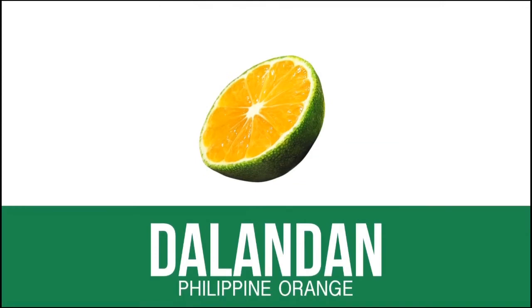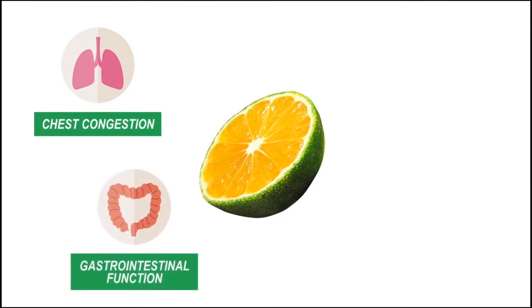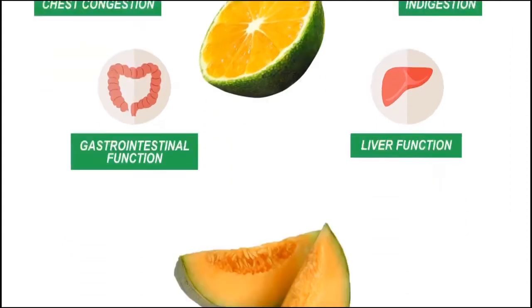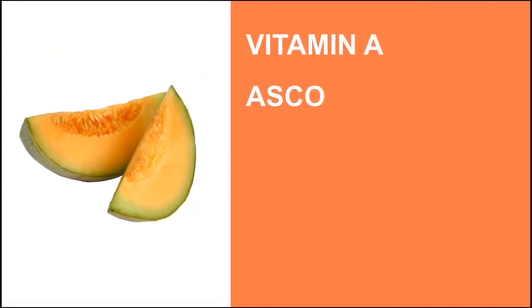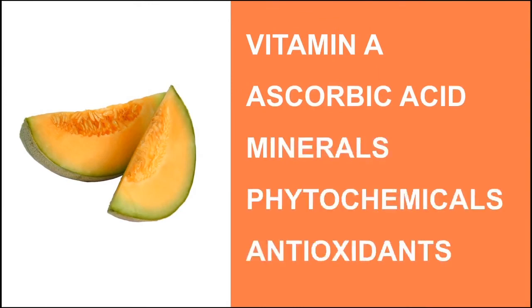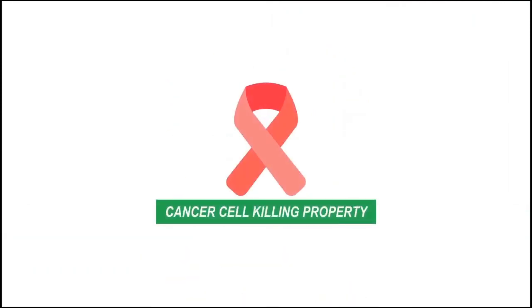The dalandan, or Philippine orange, is very rich in vitamin C. It helps relieve chest congestion, stimulates gastrointestinal and liver functions, and helps relieve indigestion. The melon, or cantaloupe, is a good source of vitamin A, ascorbic acid, minerals, phytochemicals, and antioxidants. The guyabano, or soursop, is a fruit known from studies for its natural and selective cancer cell-killing properties.